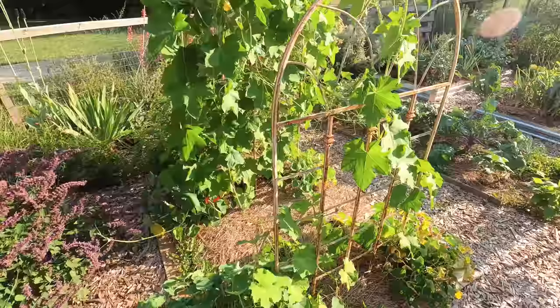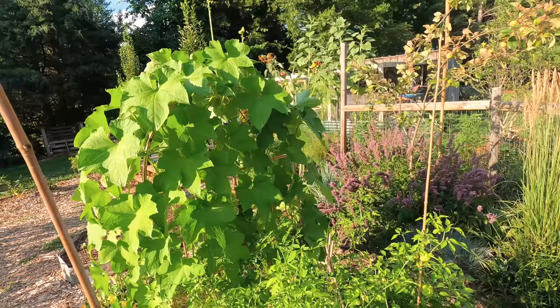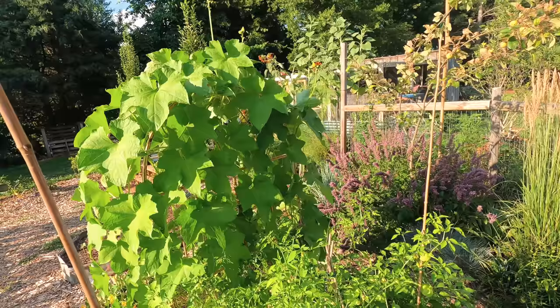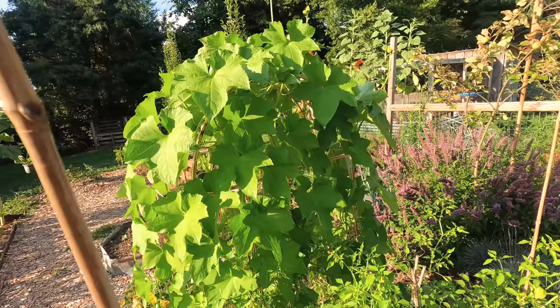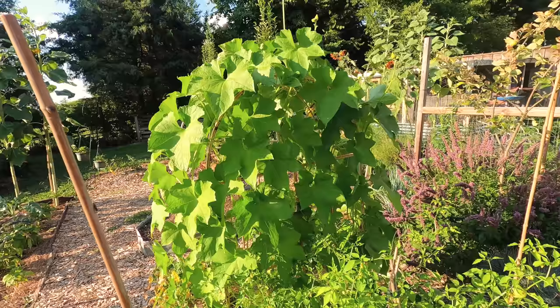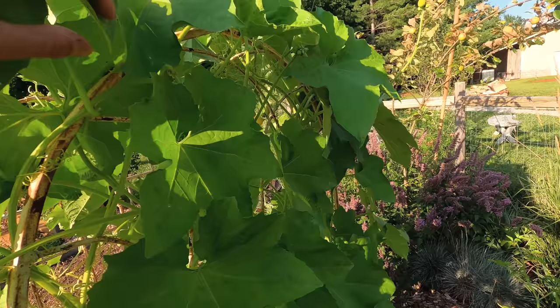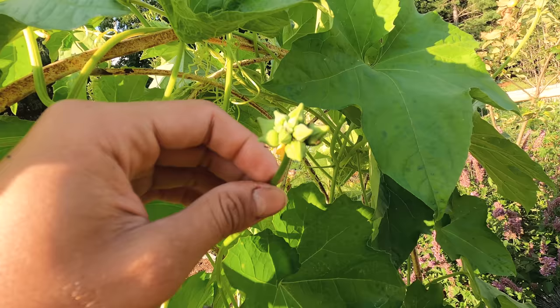Here we have the loofah gourds growing on the beautiful trellises. It has started putting out a lot of male flowers, but no female flowers just yet, but I'm hopeful — there's still plenty of time. Once a female flower gets pollinated, it'll just shoot out. Something really interesting about the loofah gourd is that the male flower puts out a head full of flowers rather than just an individual flower.